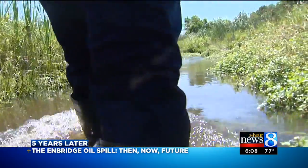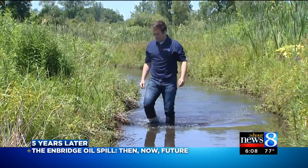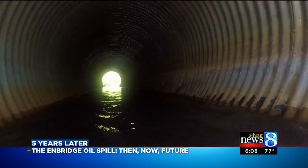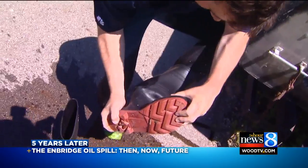We trudged back down the creek — the banks and waters, the wildlife — they got more built up as we went along. Our first stop on the largest inland oil spill in U.S. history was complete. It was on to the next.